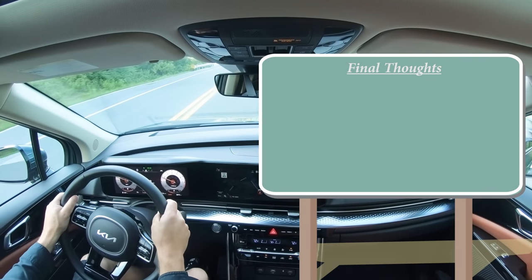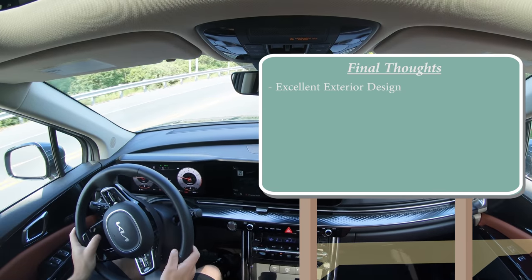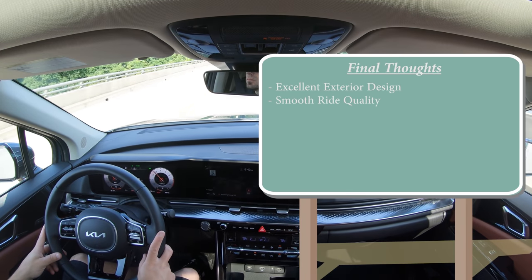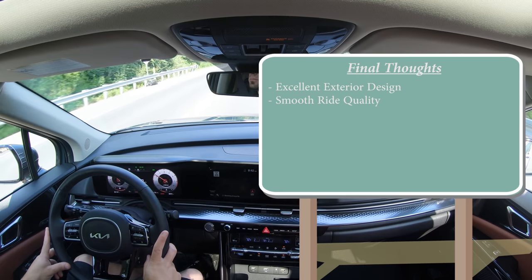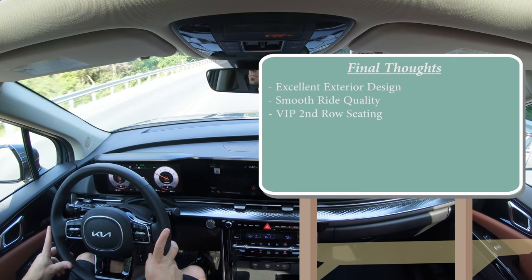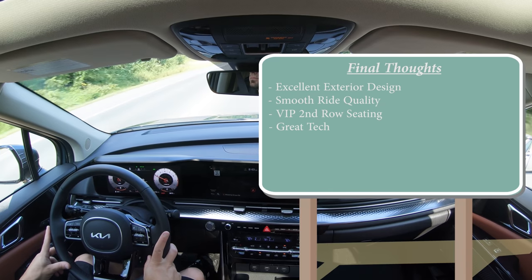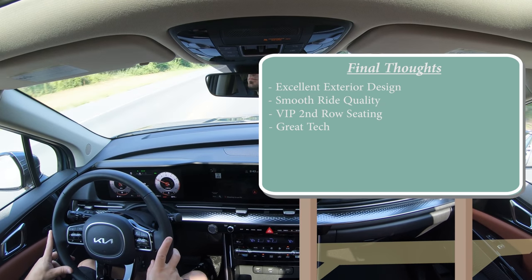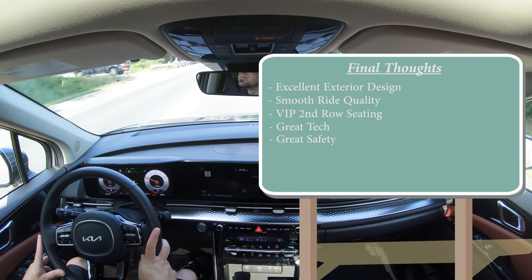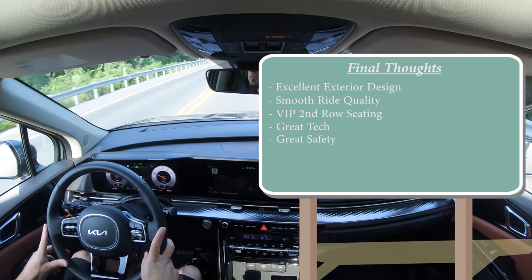SX trims also add a parking collision avoidance assist system in reverse. Final thoughts: excellent, very SUV-like exterior styling; unique C-pillar and high beams integrated into the grille; very smooth ride quality even without adaptive suspension; VIP lounge seating in the second row; great tech with the 12.3-inch digital gauges, 12.3-inch infotainment, passenger view camera, and more; and great safety features — Highway Drive Assist is brilliant, and this will likely earn a Top Safety Pick Plus from IIHS.